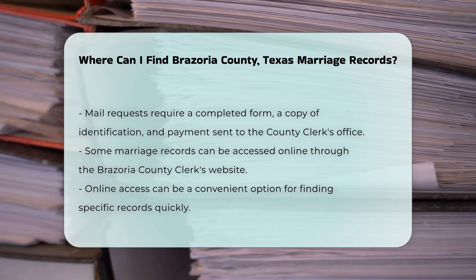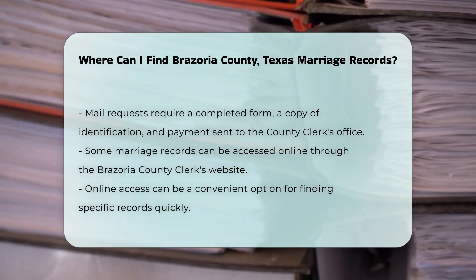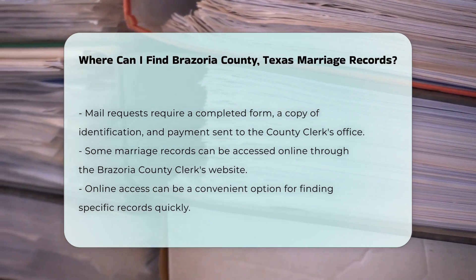Additionally, you can access some marriage records online through the Brazoria County Clerk's website. This can save you time and effort if you are looking for specific records.